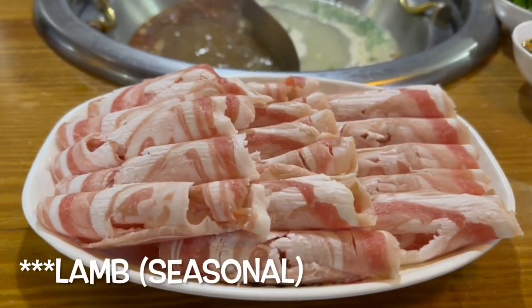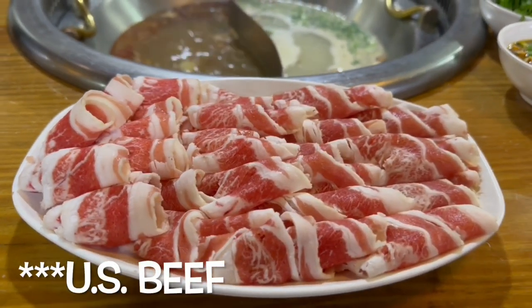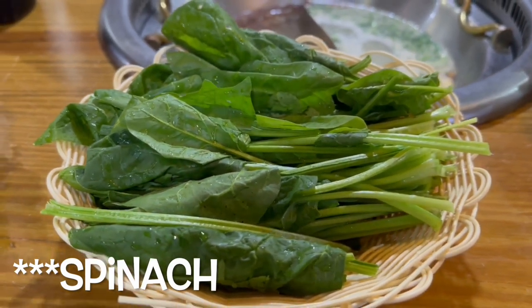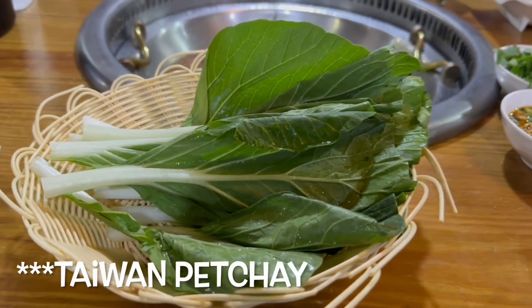From their menu we would highly recommend the lamb, US beef, spinach, Taiwan pechai, golden enoki and shiitake mushrooms, lobster balls and tofu, lotus root, and from the soups, the red oil spicy and pork bone original.